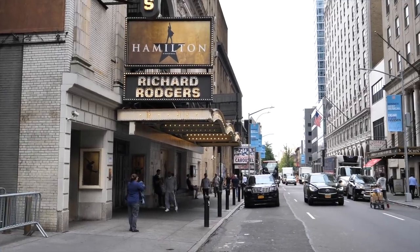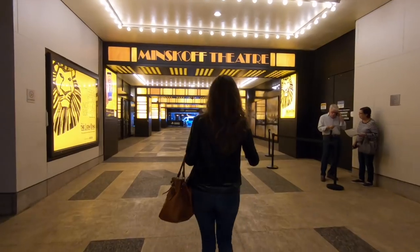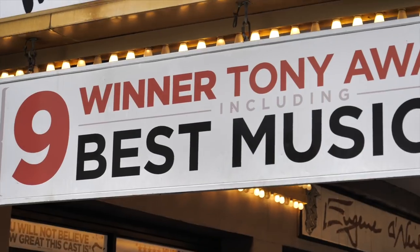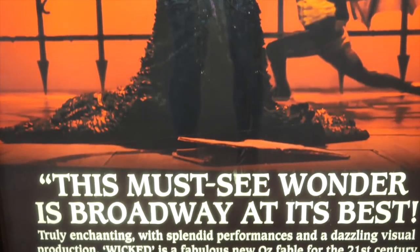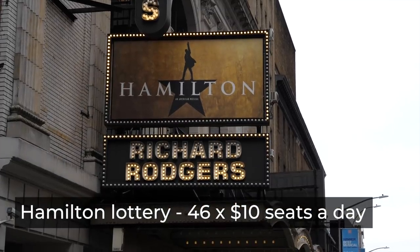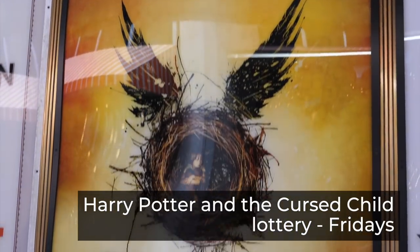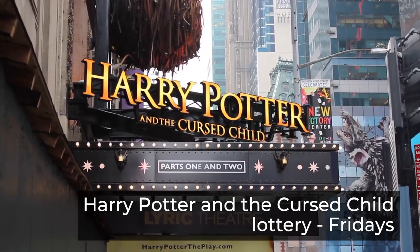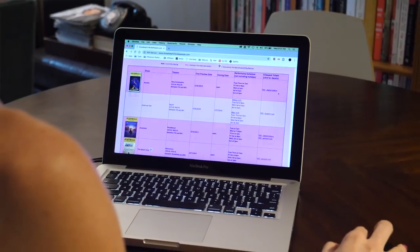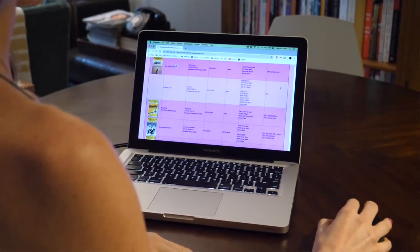The other option is the Lottery. More and more shows are doing this, especially the big popular ones. You go to the theater a few hours before the show, write your name on a piece of paper, and they draw a winner who gets severely discounted tickets — sometimes with fantastic seats. For example, Hamilton offers 46 seats at $10 every day. Harry Potter and the Cursed Child holds its lottery once a week on Fridays. You can go to the Broadway for Broke People website — I'll link it below — to see a list of all lotteries happening during your visit.